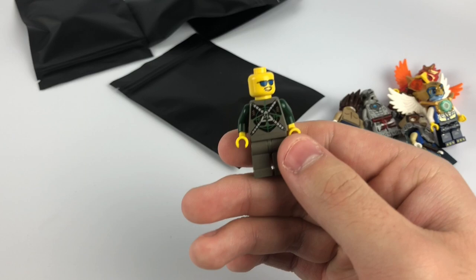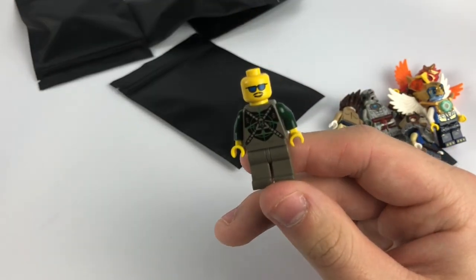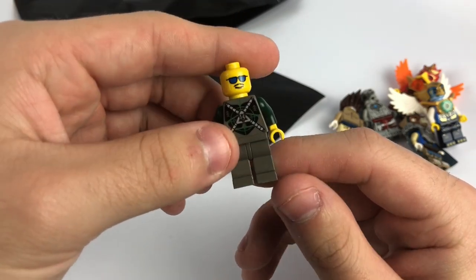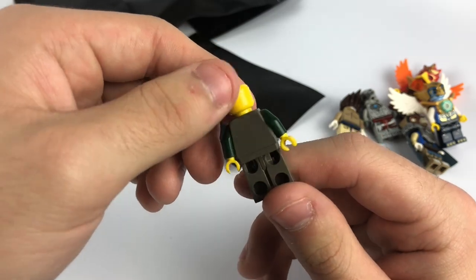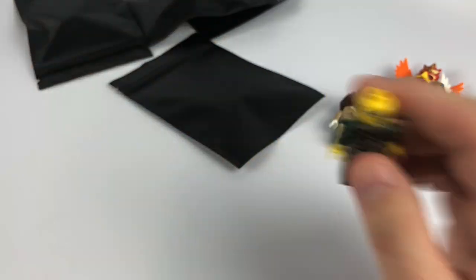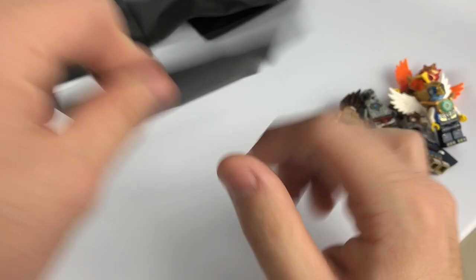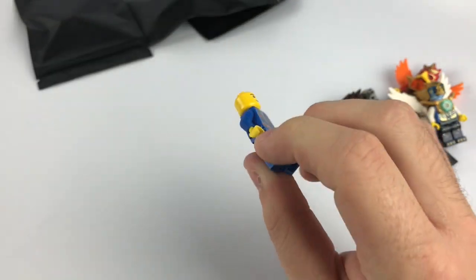Moving on — this is actually pretty cool. These are all old dark gray parts. I'm not sure where this is from but it might have a little bit of value. Very nice condition too — no scratches or yellowing, just a little dirtiness on the legs. For an older figure, can't really go wrong with that.